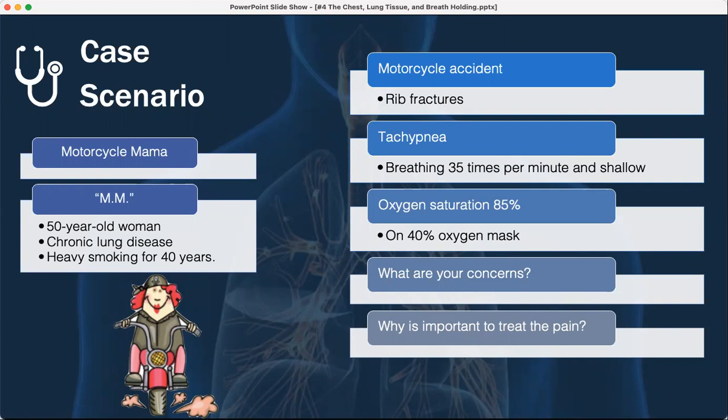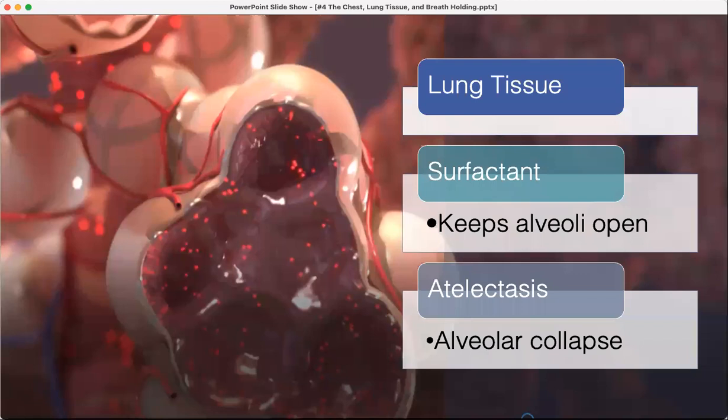Now: lung tissue, surfactant, and atelectasis — the last few topics. Surfactant is what keeps the alveoli open.